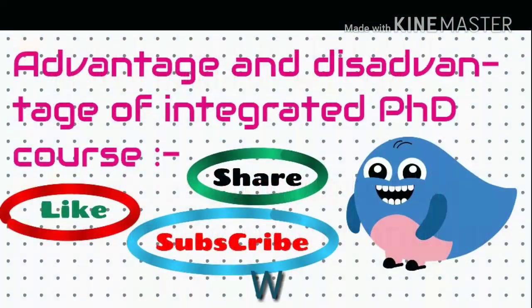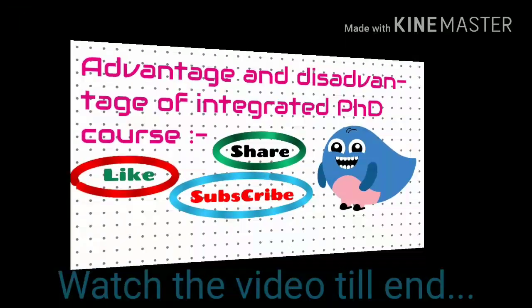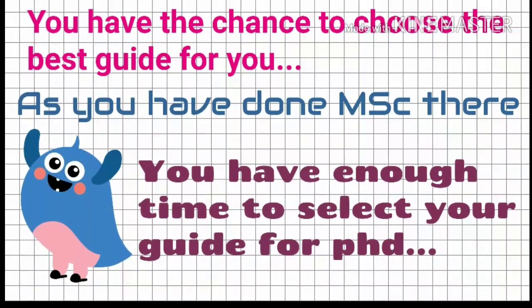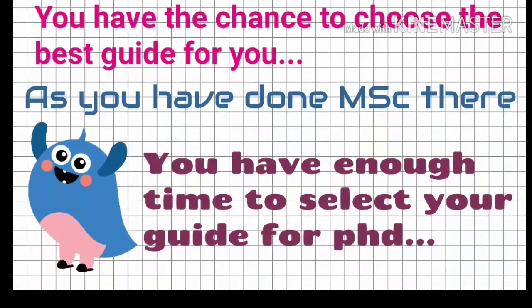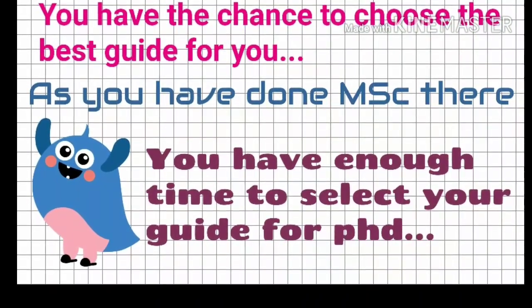Let's talk about the Advantages and Disadvantages of Integrated PhD course — watch the video till the end. First, let's talk about advantages. You have the chance to choose the best guide for you, as you have done your MSc there also, and you have two years of time to select your guide for PhD. It's a great option in the Integrated PhD course.